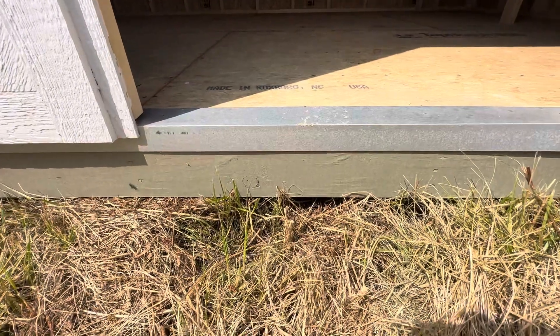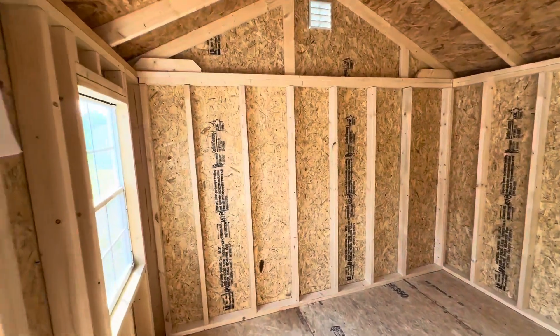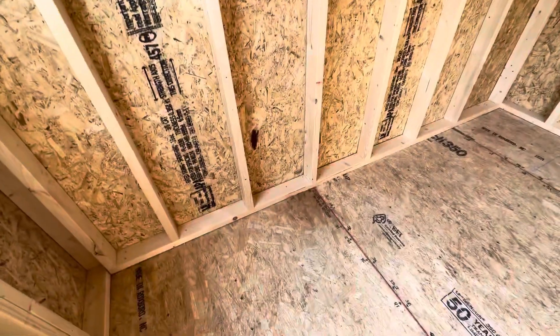Two by six pressure treated joists, three quarter inch floor sheathing product, tongue and groove. Inside the building, 16 inch on center studs, double top plates, bottom plate.